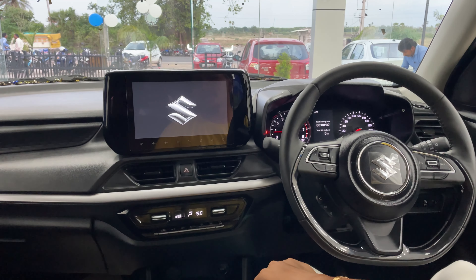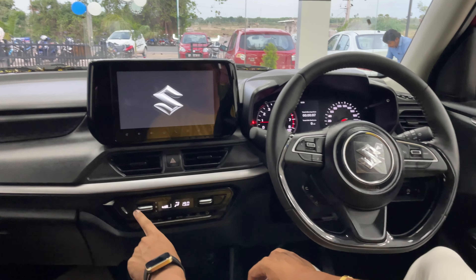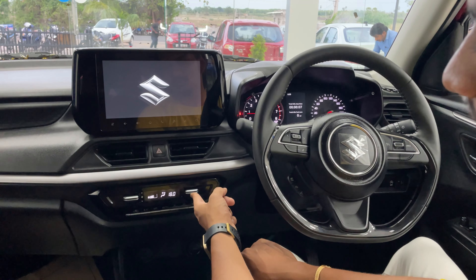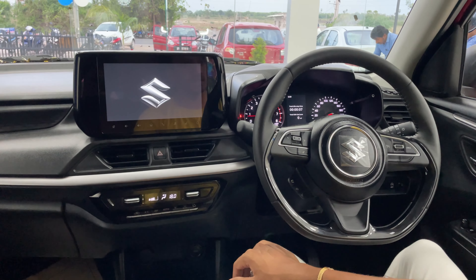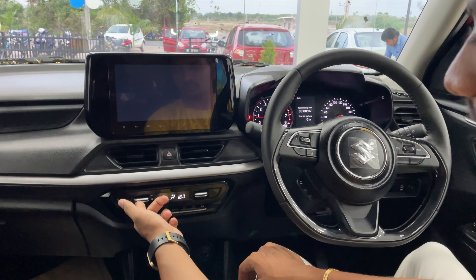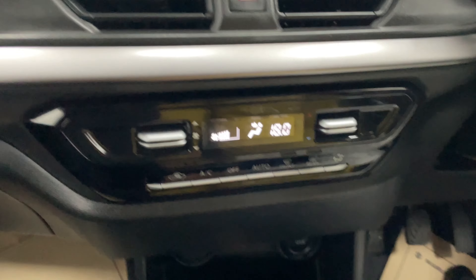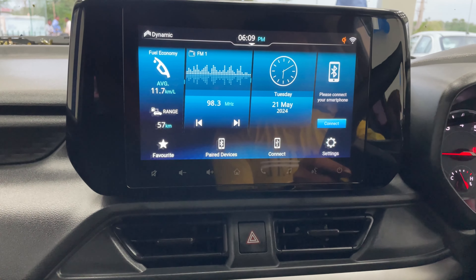We have automatic AC control. It is provided in the glovebox as the A20 AC. We have automatic AC with fan speed control and AC control requirements available.